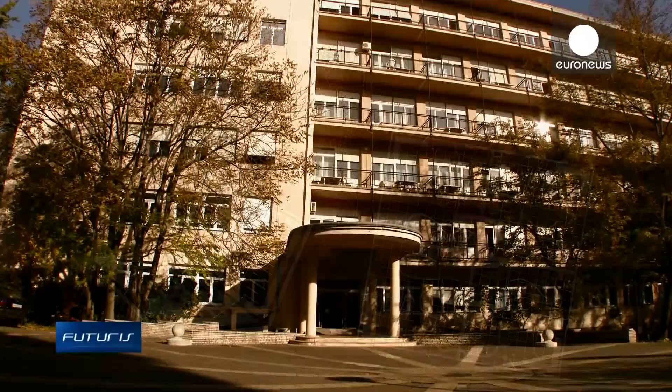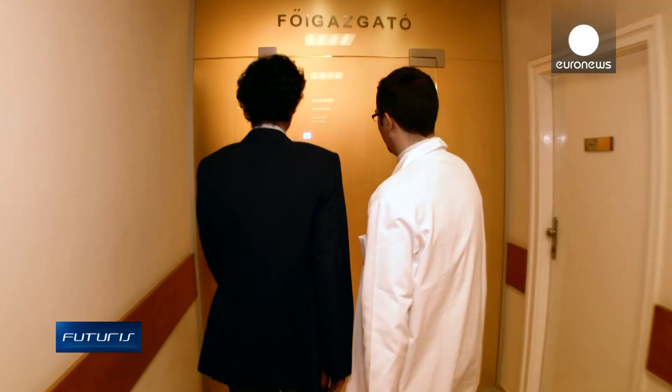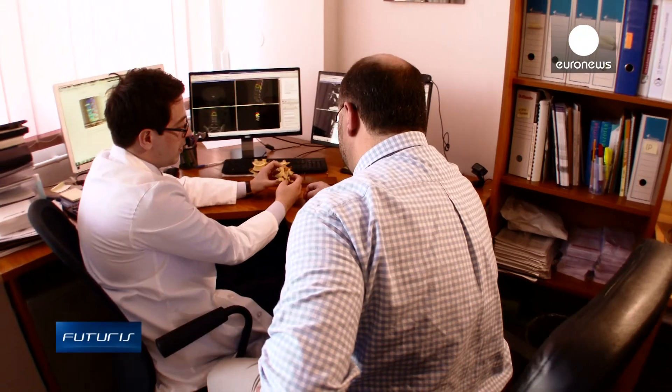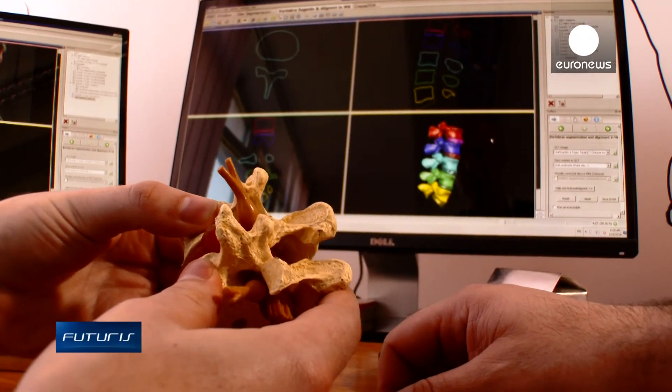The MySpine project creates a digital platform based on a patient's real clinical data and allows doctors to visualize a 3D rendering of the spine. The digital model imports clinical data and transforms it into a navigable environment.